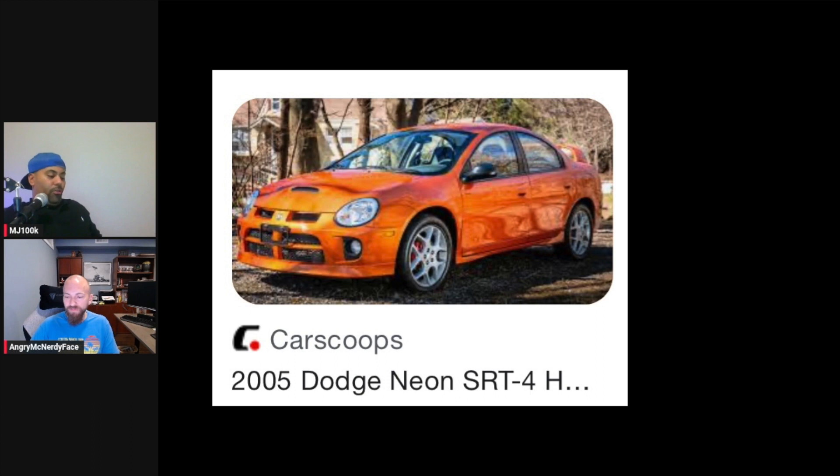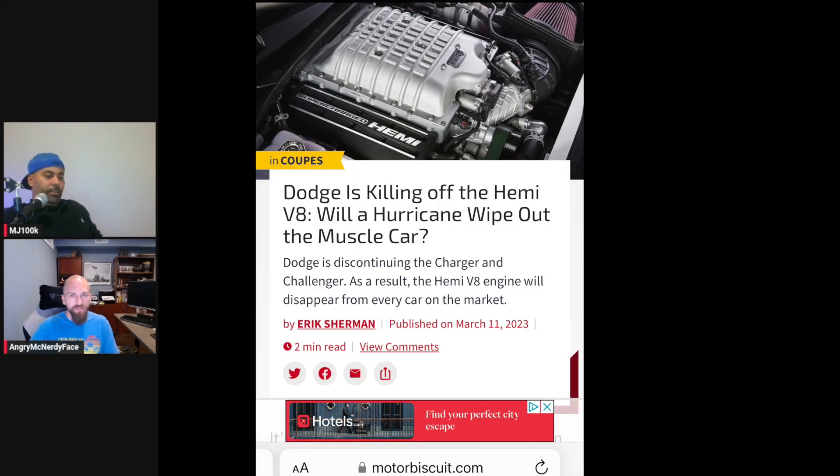Since you know all about Dodge — do you really think they're going to stop making the HEMI V8? Are they going to come back in two or three years, or is it really over?